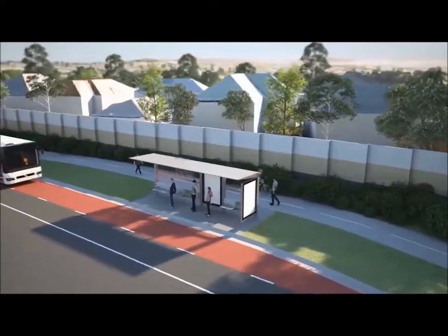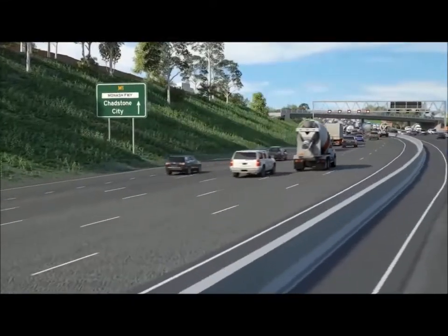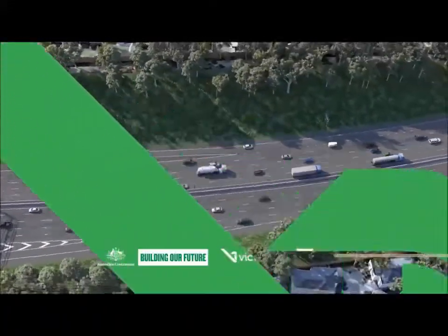This upgrade will benefit all road users with new shared use paths and improved access to public transport. These works are part of a network-wide solution to improve traffic flow and safety, so you spend less time on the road and more time with family and friends.